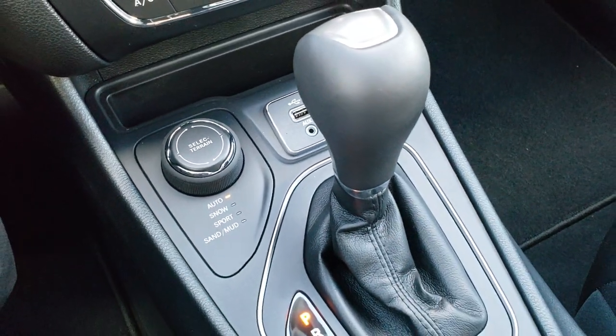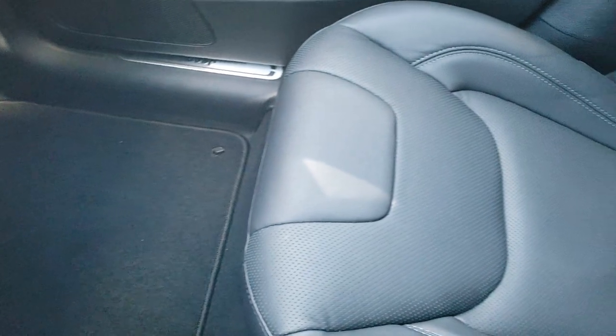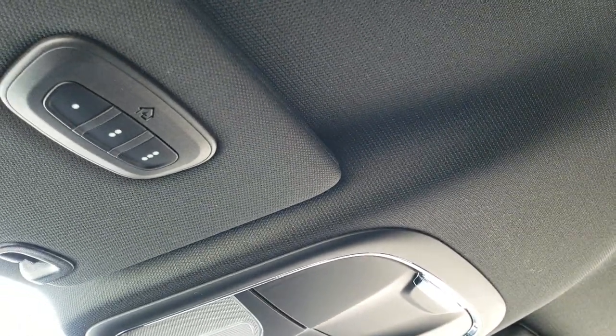AUX and a USB jack. And of course, your 9-speed automatic transmission. Passenger seat and floor mat are in excellent condition. This vehicle's never been smoked in. Very, very clean. No pets. Locally owned.